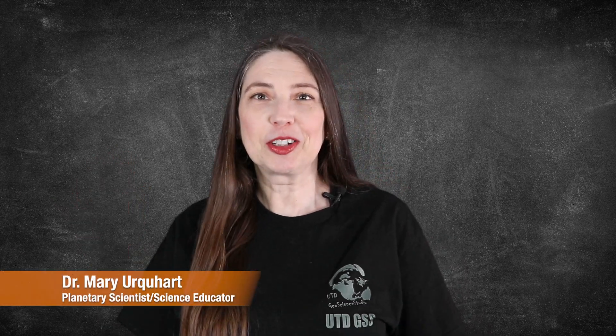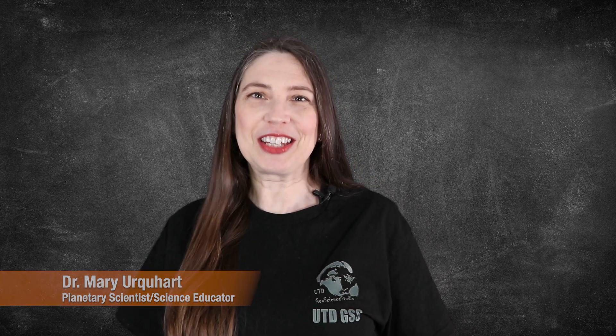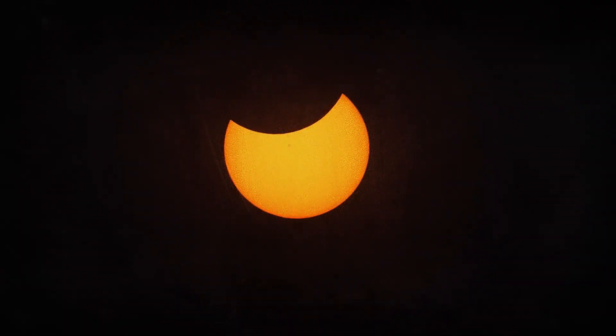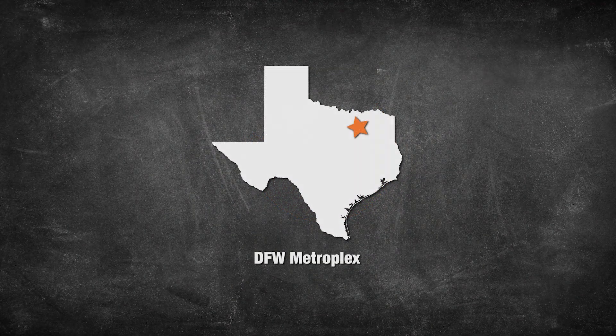Hello everyone, my name is Dr. Mary Urquhart and I'm a planetary scientist and science educator here at the University of Texas at Dallas. I'm excited to share information with you on two upcoming solar eclipses and how to view them right here in the Dallas-Fort Worth Metroplex.